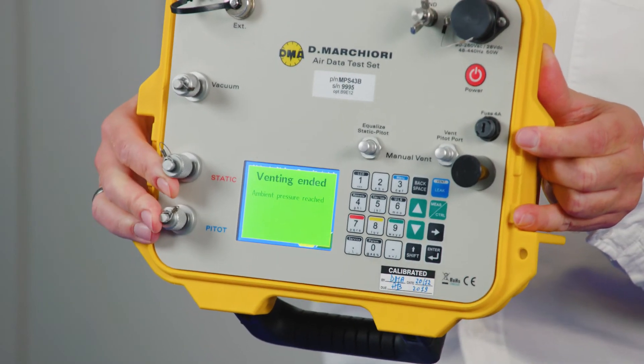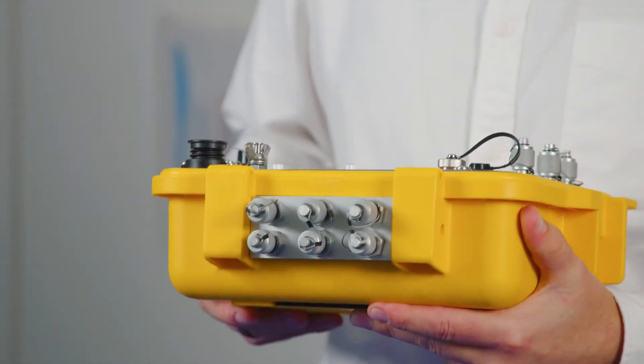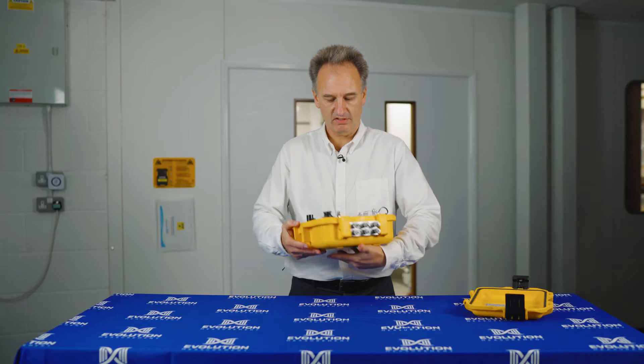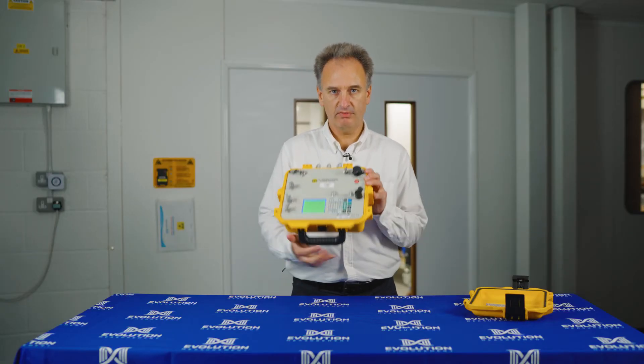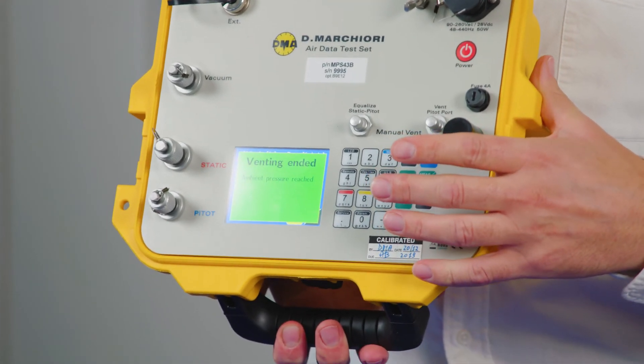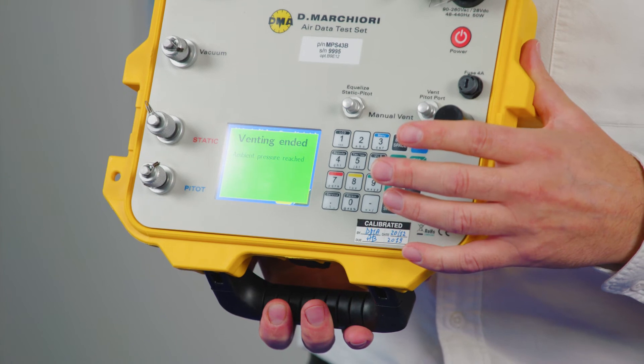We have pitot-static connection ports on the front. This instrument has optional extra connections on the back for aircraft with multiple pitot-static connections. We have two means of communicating through the instrument: a membrane keypad and a colour touchscreen display, through which all features of the instrument are easily accessed.